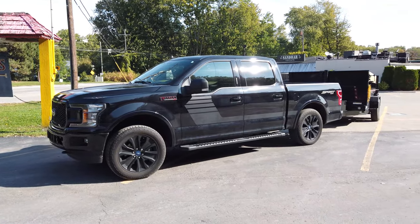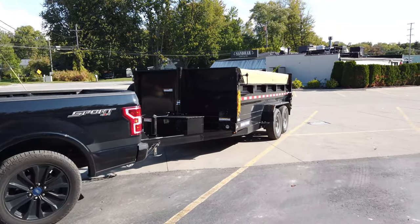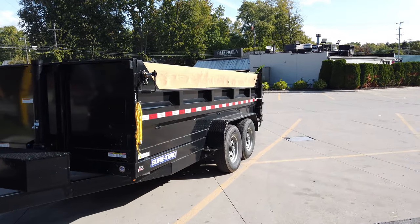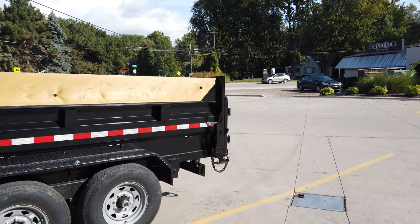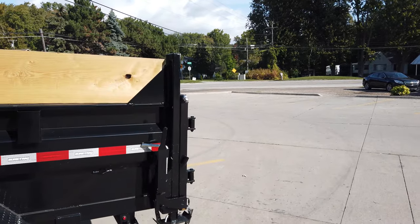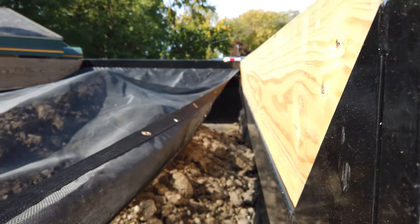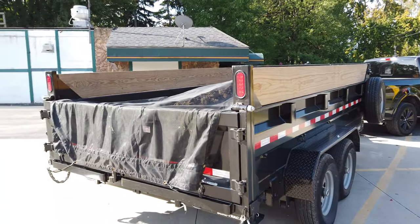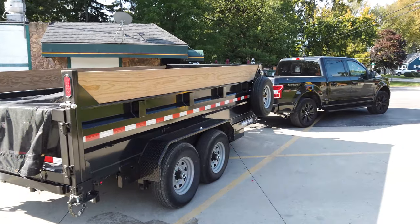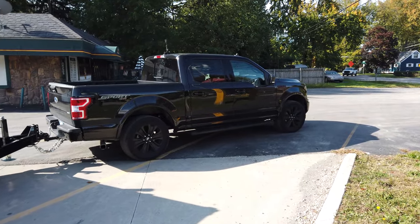Welcome back to DS Trucks. Today we're doing a towing test with our 2.7 liter EcoBoost V6 and we are pushing the limits. The goal was to tow the maximum amount of weight for the 2.7, which would have been around 8,200 pounds, but they put a little extra in our trailer. Because of the weight, we're going to stay off the highway and just do topside back roads to keep it pretty safe.